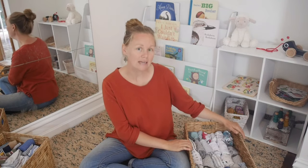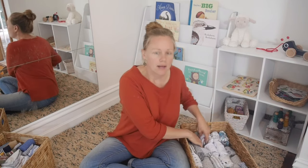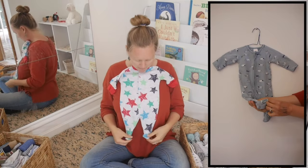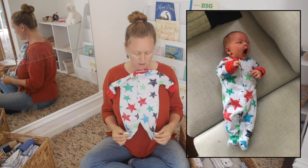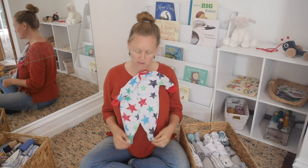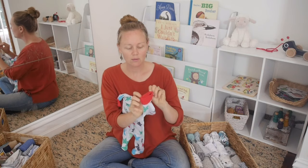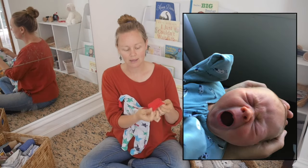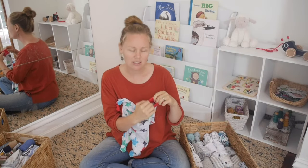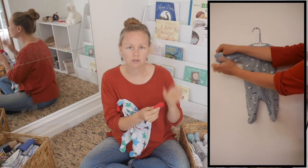Let me take you through some key aspects to look for in newborn sleepers. You do want feet attached, especially for the newborn size — you can see they have little feet attached at the bottom. This is so much handier than socks, which just come off and get lost. You also want ones with little fold-over mittens at the hands. This stops the baby scratching themselves — when they're first born they have really sharp nails that are hard to cut, so it's very helpful to fold these over to prevent them scratching their faces.